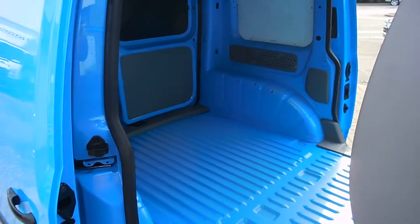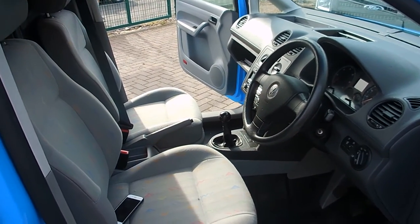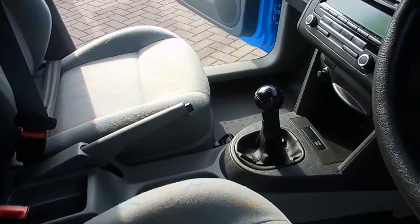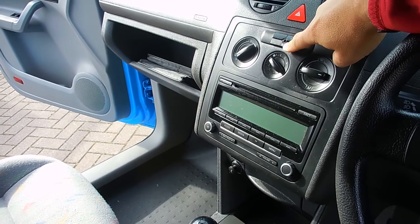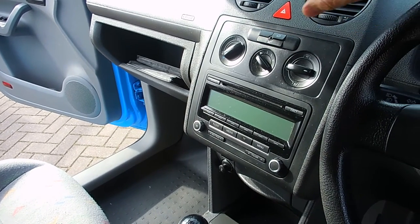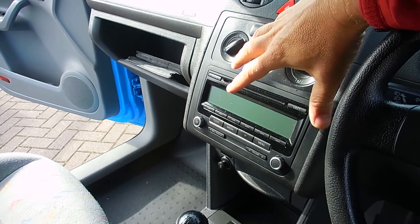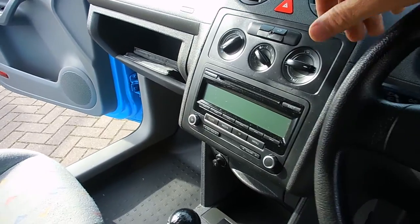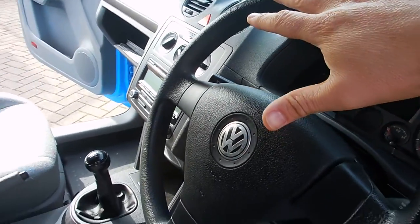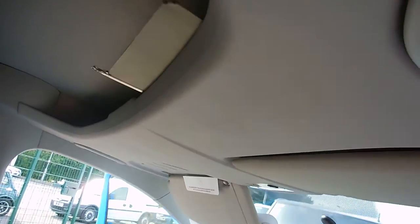There are two keys for the van — a main ignition key and a spare to go with that. Air conditioning is a feature of all the Gas Board vans, again a very handy thing to have every day. There's a CD radio, very simple to understand — nothing quirky or complicated about it. Height-adjustable steering wheel and a five-speed gearbox.